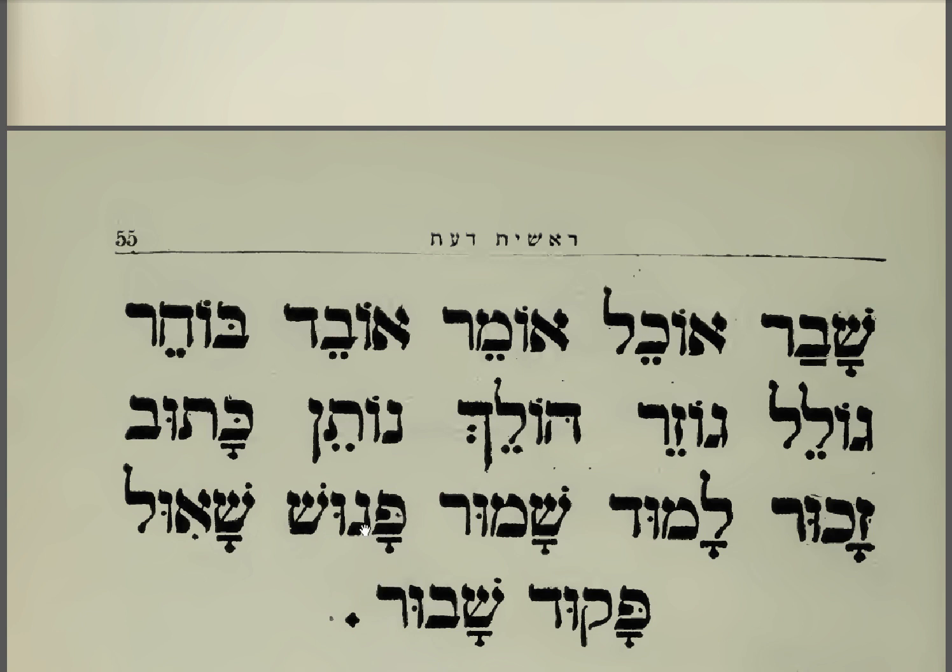Pagush. Pagush. Shaul. Shaul. Pagad. Shabur. Pagud. Shabur.